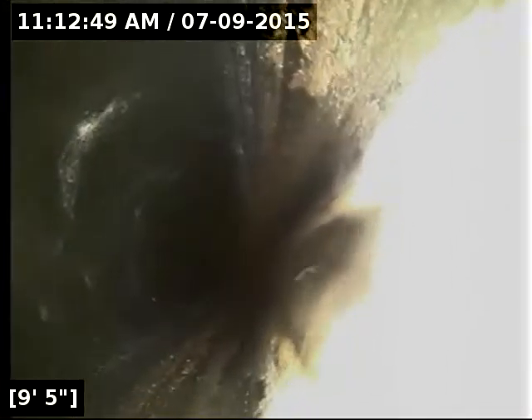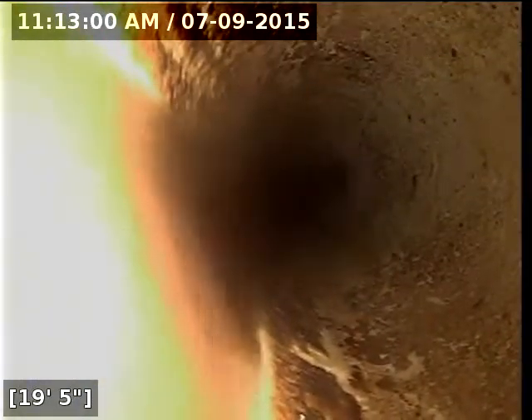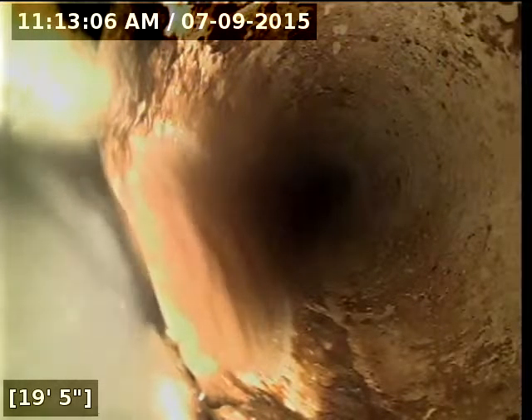I currently have water introduced to the line. Here at 19 feet from the point of access, it transitions to 6-inch PVC pipe. Everything looks good so far.